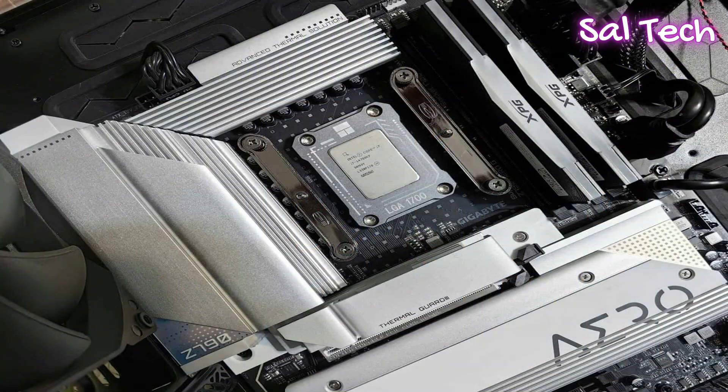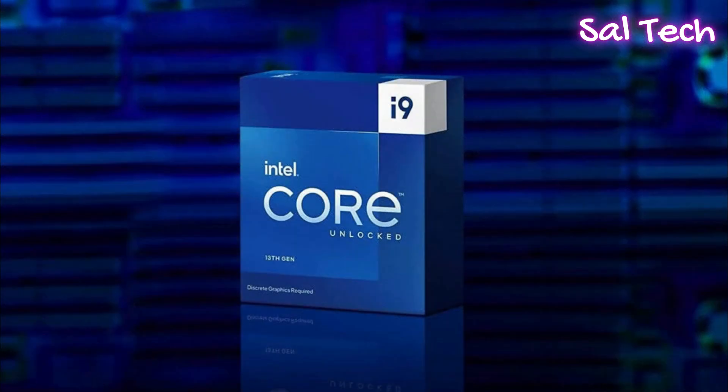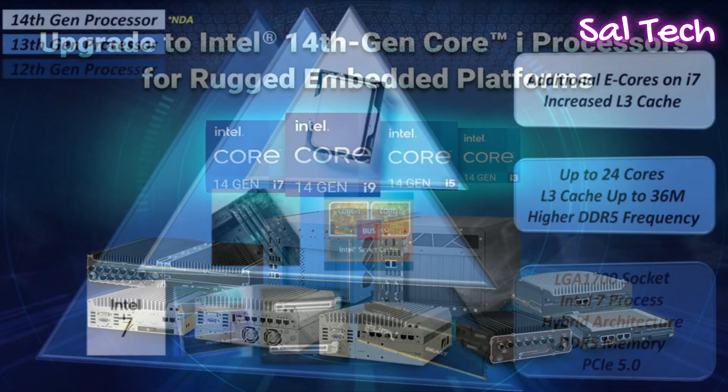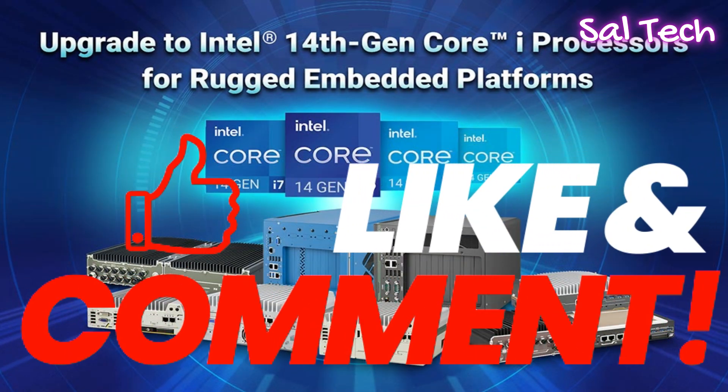Intel has also extended the warranty on these processors for up to five years to provide users with peace of mind. If you're using a 13th or 14th generation Intel processor, it is crucial that you update your BIOS as soon as possible to avoid any future issues. Be sure to follow your motherboard support page and update your BIOS to prevent any potential problems. Thank you for watching and don't forget to like the video and subscribe to the channel for more helpful content. See you next time.